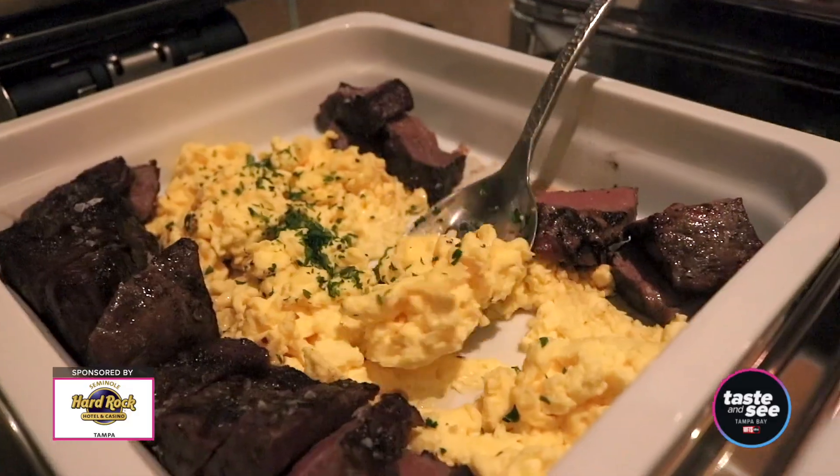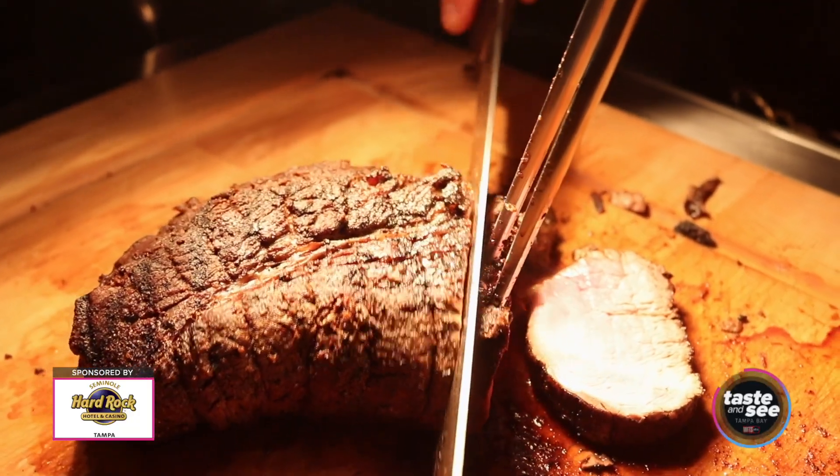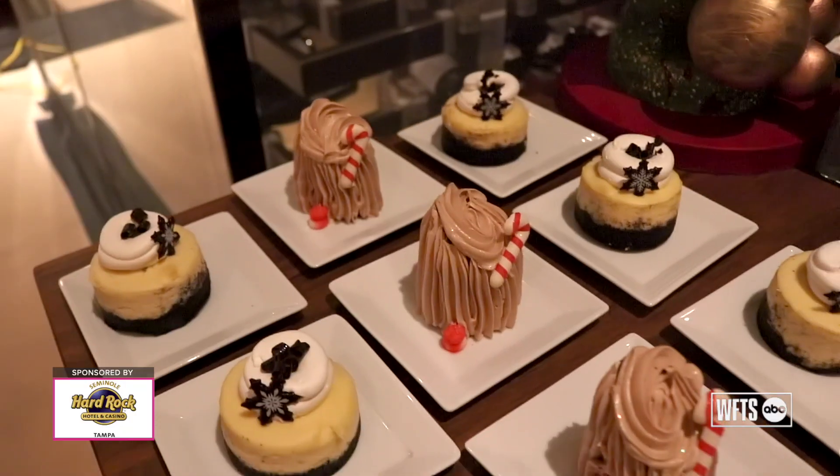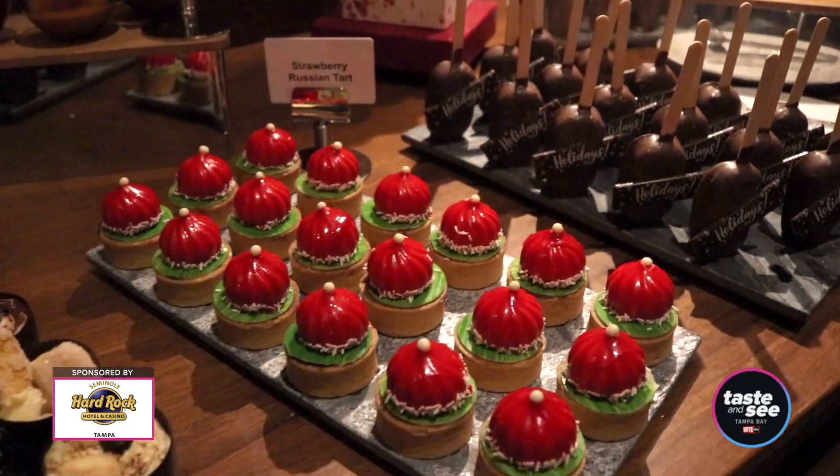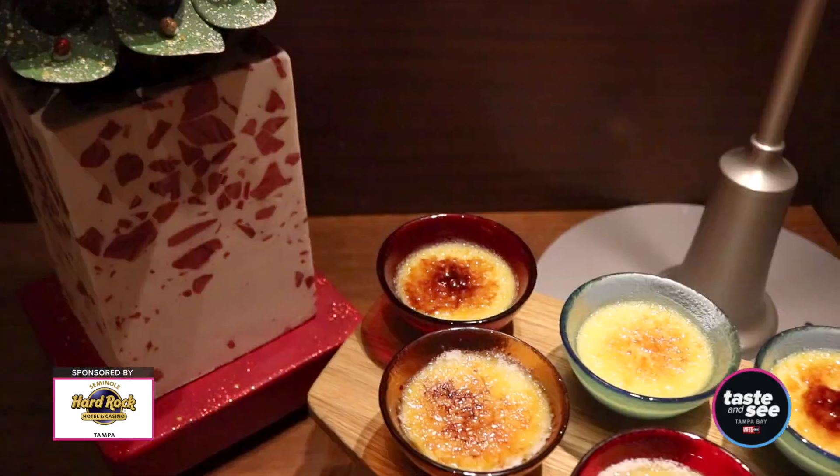eggs benedict, steak and egg, and then we always have two carved items. We also have a full dessert display and a variety of bite-sized desserts that you get to try.